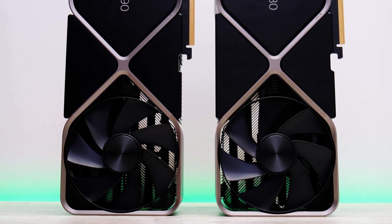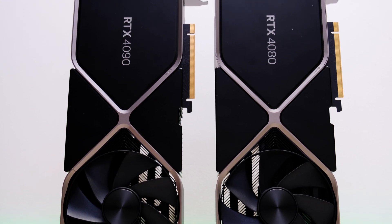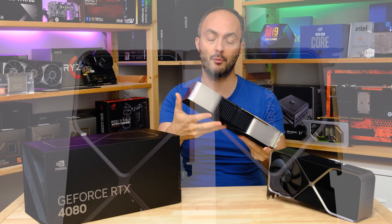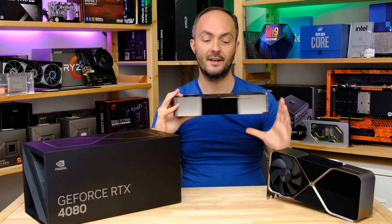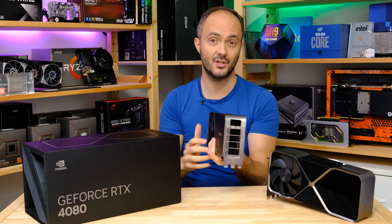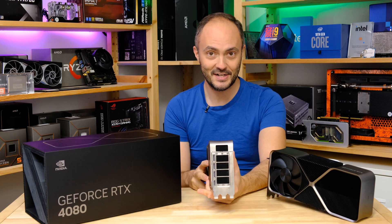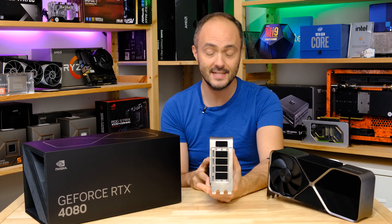It ain't gonna fit in a lot of mini-ITX cases out there, that's for sure, and even in your ATX case you might struggle to fit this in, making sure it's cooled properly, making sure you've got enough clearance down to the power supply cover, and if you're mounting it vertically you'll want to consider the fact that this thing is three slots so it might be sitting pretty close to your side panel as well. That's quite a few restrictions for what isn't even a flagship graphics card, and that's before we get onto the price.